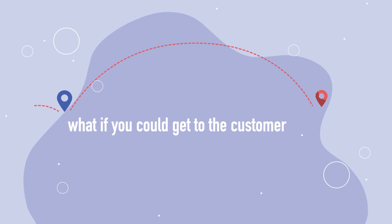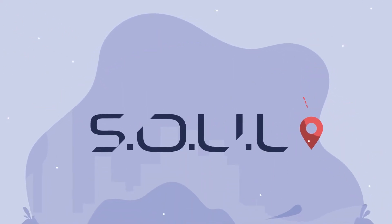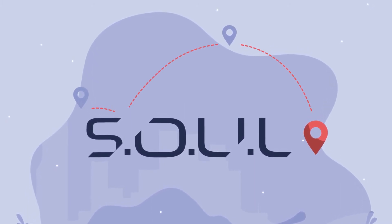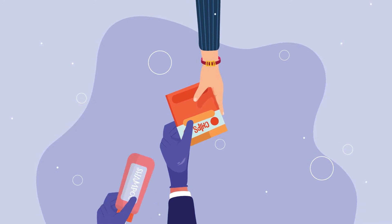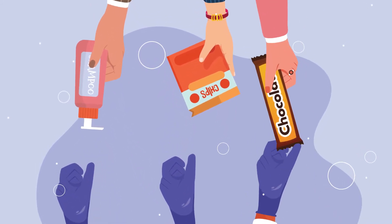But what if you could still get to the customer safely? Introducing Sol, our digital door-to-door sampling solution that can do just that. With Sol, sampling becomes more specific and targeted, allowing you to reach the right customer with the right product.